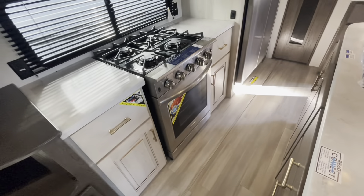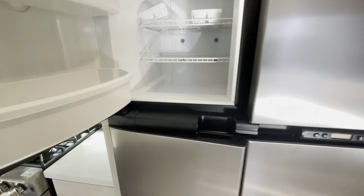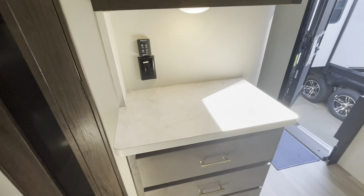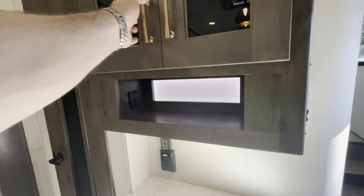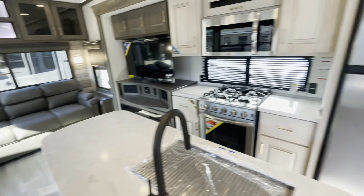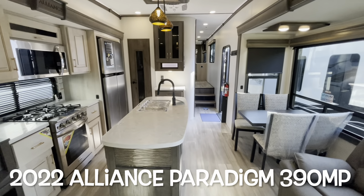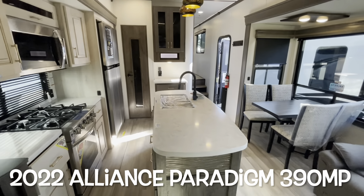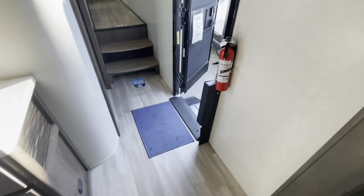Soft closed hinges, nice deep drawers. Residential oven, microwave, and convection oven. Gas electric refrigerator and freezer. Nice pantry with good storage. Nice spot for a coffee pot. Controls for your max air fan with the rain sensor, plus a charging area with tons of storage throughout. Your brand new 2022 Alliance Paradigm 390 MP. Let's work our way outside and take a look out there.